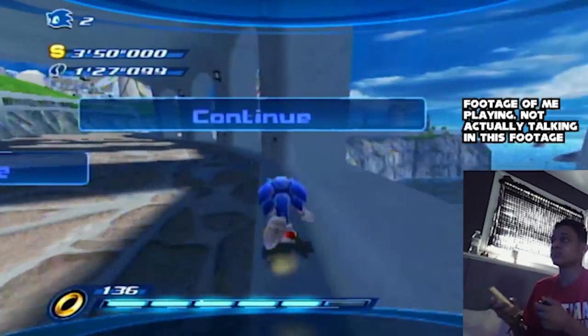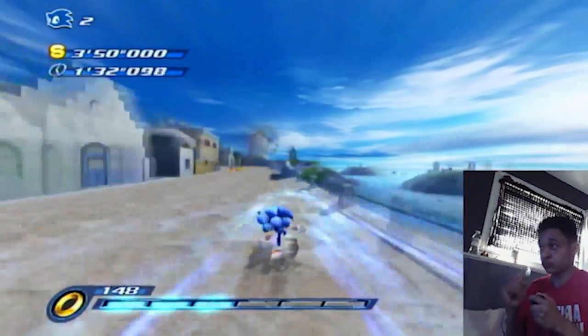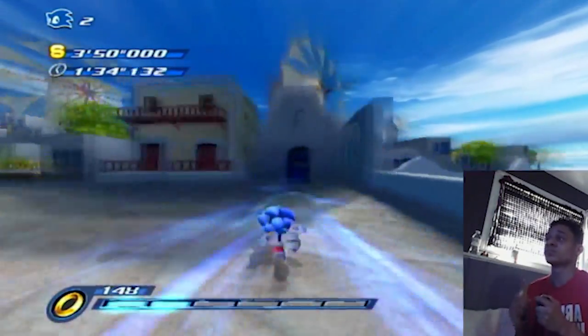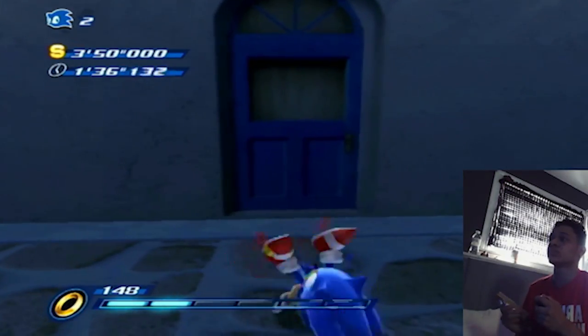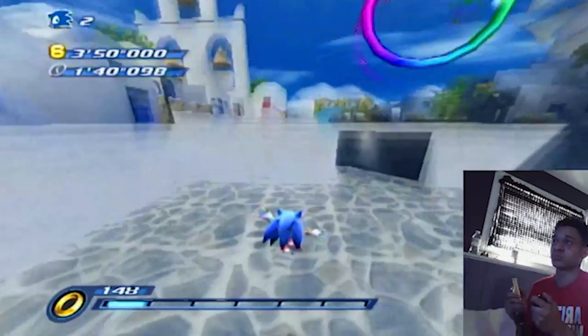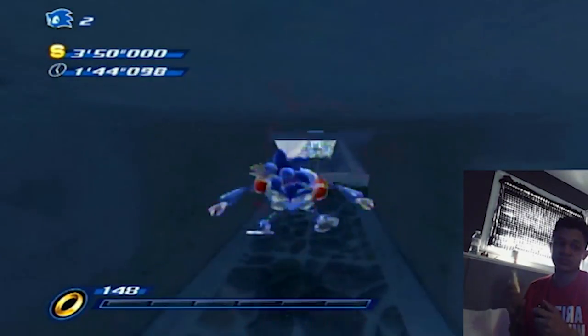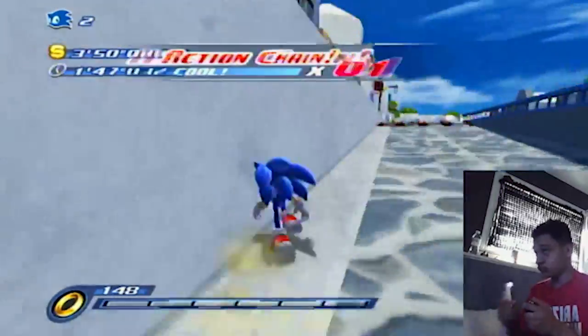Starting off, we have Sonic Unleashed. While the PS3/Xbox 360 version had the better version, the Wii version actually did play pretty well, having a different version compared to the other consoles. One similar trait that Secret of the Rings and Unleashed share is the ability to shake the Wiimote to perform the homing attack.